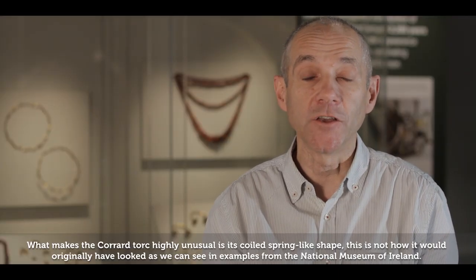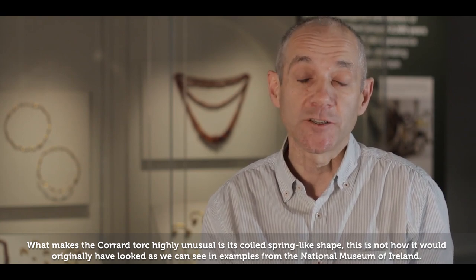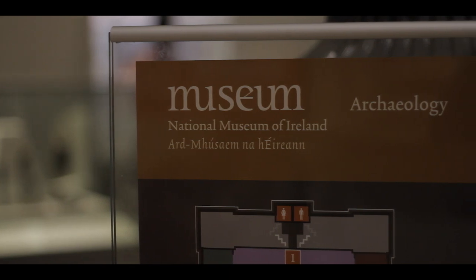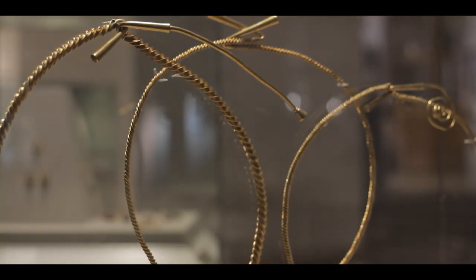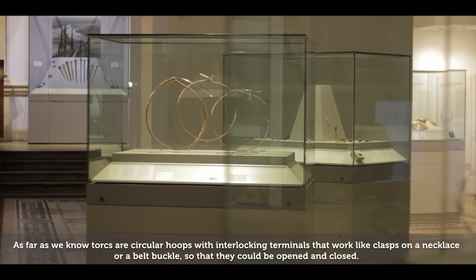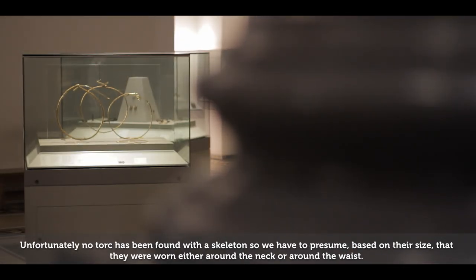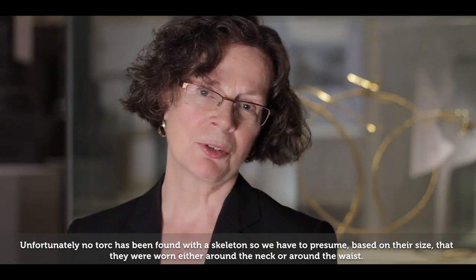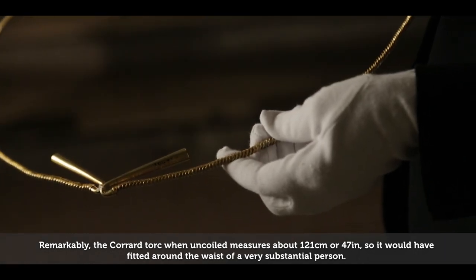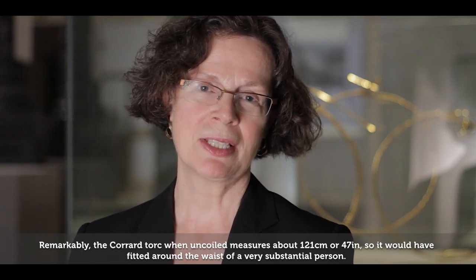What makes the Carrard torque highly unusual is its coiled, spring-like shape. This is not how it would originally have looked, as we can see in examples from the National Museum of Ireland. Torques are circular hoops with interlocking terminals that worked like clasps on a necklace or belt buckle so they could be opened and closed. No torque has been found with a skeleton, so based on their size, they were worn either around the neck or around the waist. When uncoiled, the Carrard torque measures about 121 centimetres or 47 inches, so it would have fitted around the waist of a very substantial person.